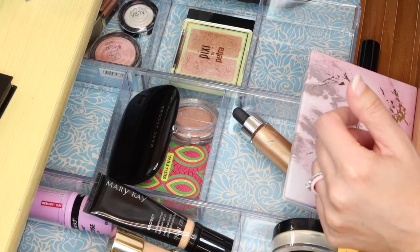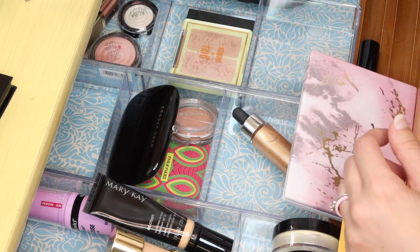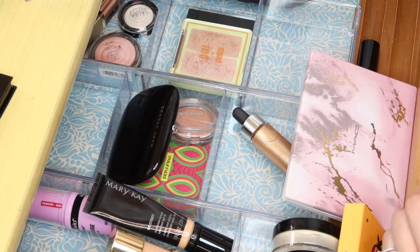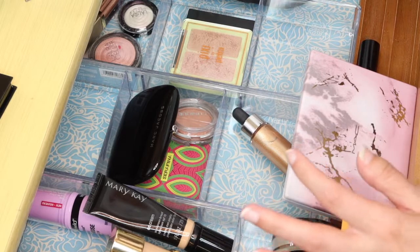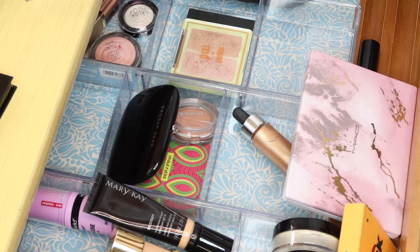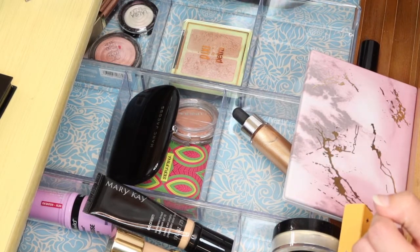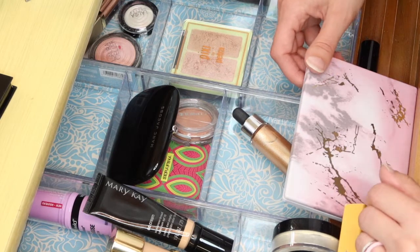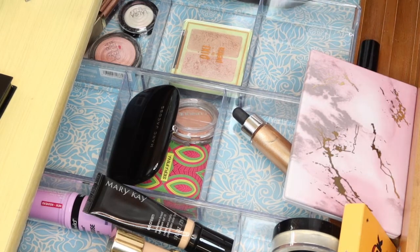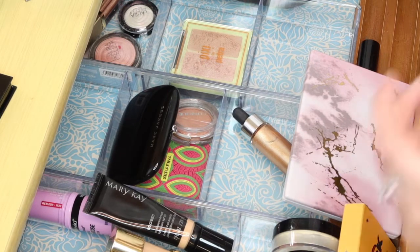Once I go through everything, I'd totally repurchase this again. Next year I'm going to do a project pan no-buy on certain categories — setting sprays is one of them. I'll just use what I have, and once I've used everything up except for the Urban Decay All Nighter, I'll start repurchasing. I don't want to commit to a full year no-buy, but I also want to use what I have because I have so much. I was looking at holiday makeup and part of me feels like I can't even buy anything.